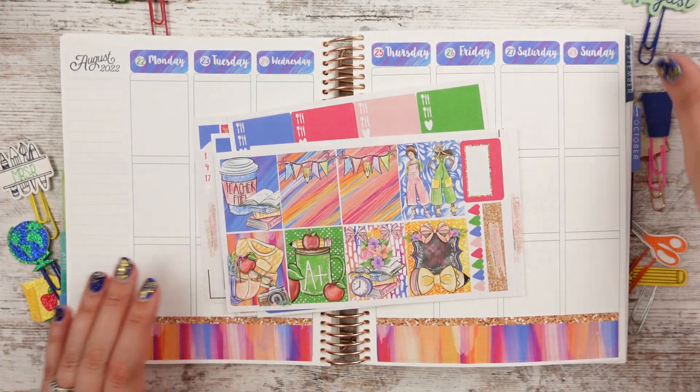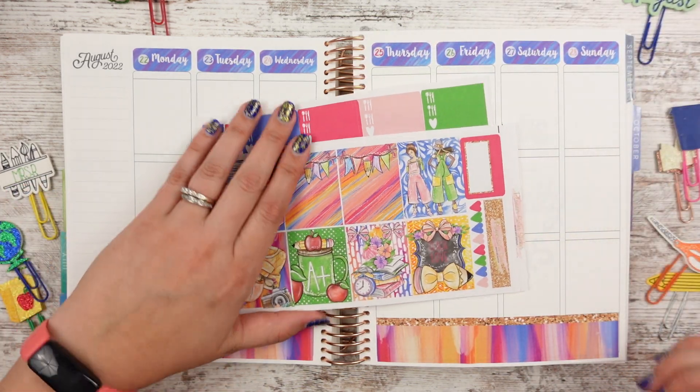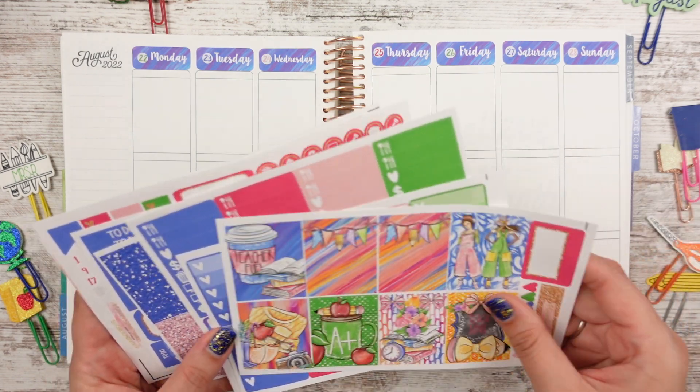I love the colors in this kit. It kind of reminds me of Saved by the Bell or the old way Taco Bell was decorated. Do you guys remember that?